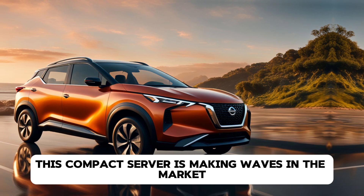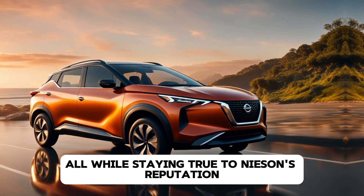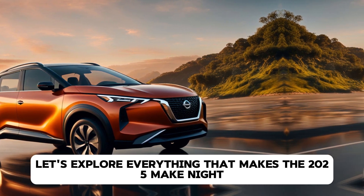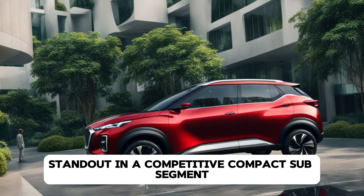This compact SUV is making waves in the market with its blend of style, features, and practicality, all while staying true to Nissan's reputation for innovation. Let's explore everything that makes the 2025 Magnite stand out in a competitive compact SUV segment.